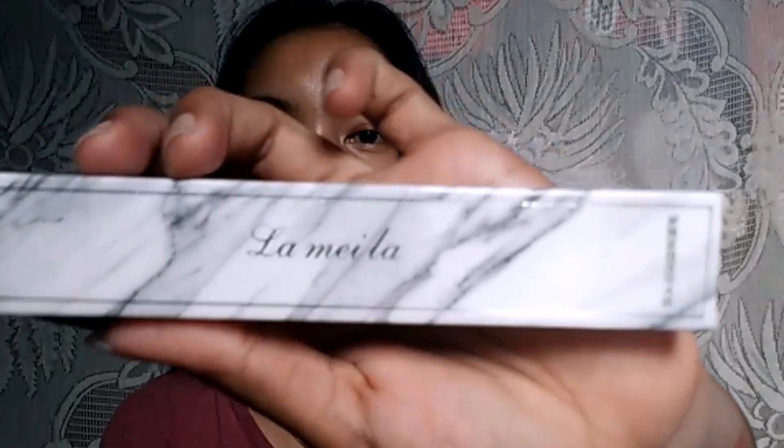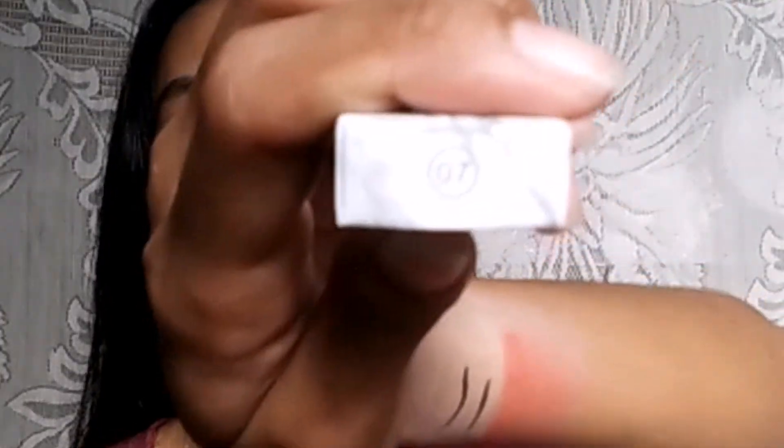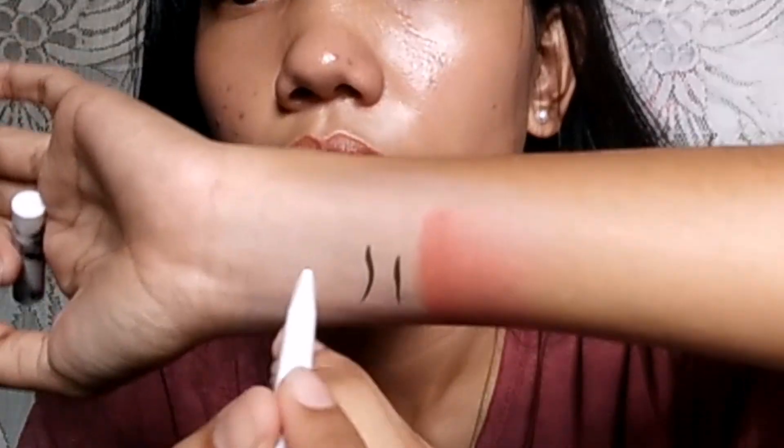This one has such cute packaging — like a marble design. Shade 07. You can use this for your eyebrows. It's lovely. One end is the brush for the brows, and the top part is the eyebrow pencil, which is brown. I would have preferred black, but it's light brown. So that's six down.